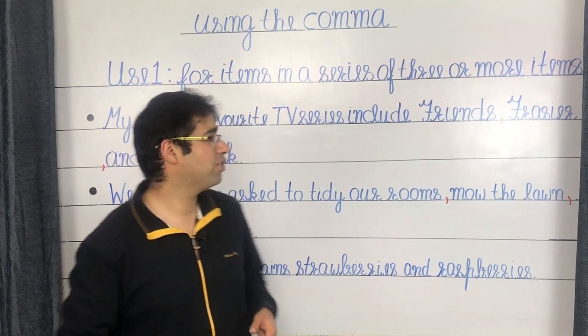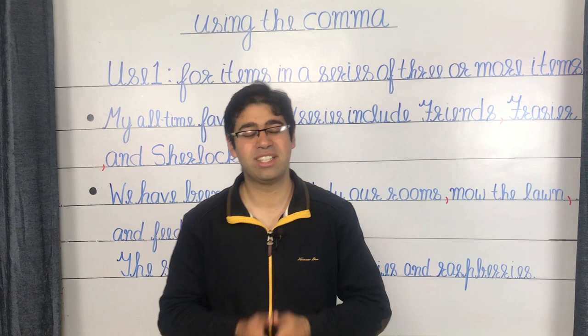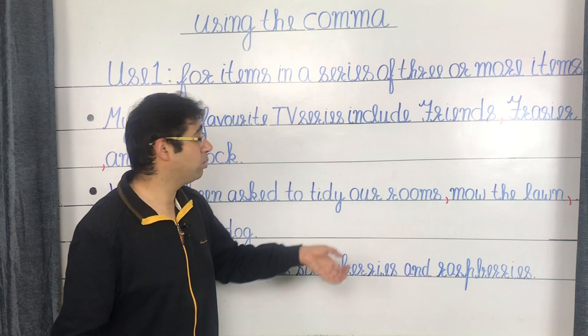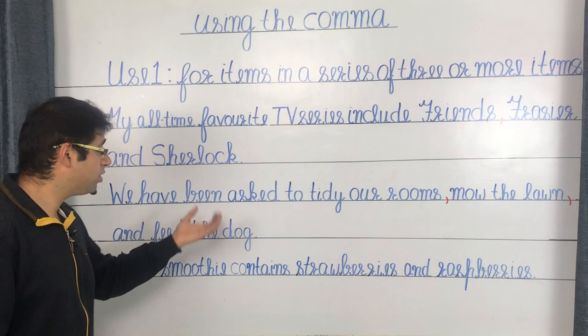We begin with the most common application of the comma, which is for items in a series of three or more items. I'm sure all of us are acquainted with this simple usage — to separate items in a list of three or more. For example: my all-time favorite TV series include Friends, Frasier, and Sherlock.